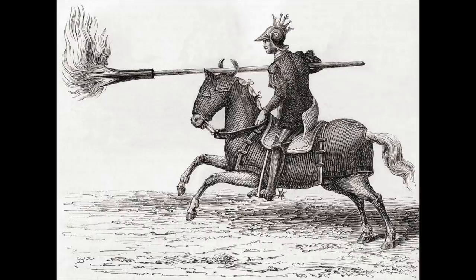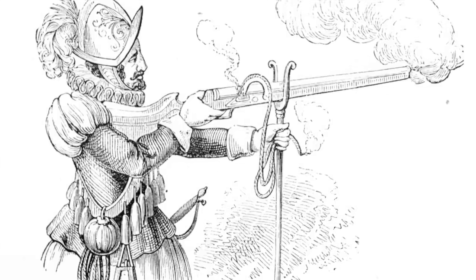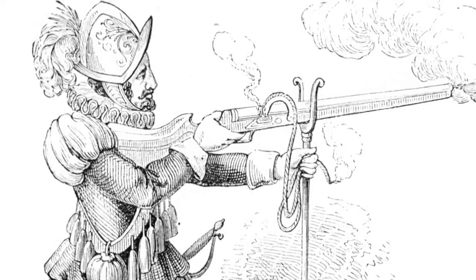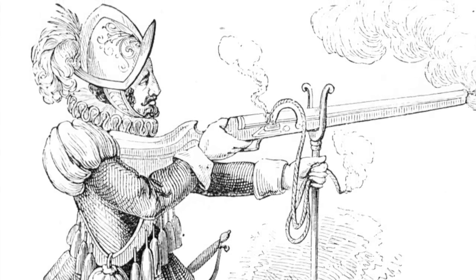Number 5. By 1300 AD, the hand cannon was really the first handgun in Europe, but it had been transformed into a larger, more powerful firearm still firing projectiles like rocks, pebbles, or metal balls. It wasn't until 1560 that the first matchlock arquebus appeared — the first shotgun to be fired with a trigger.